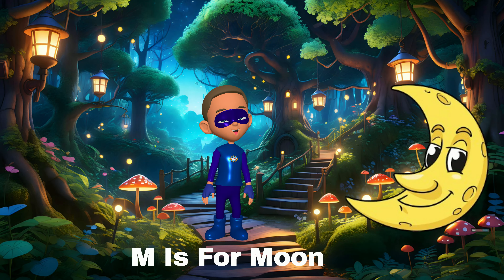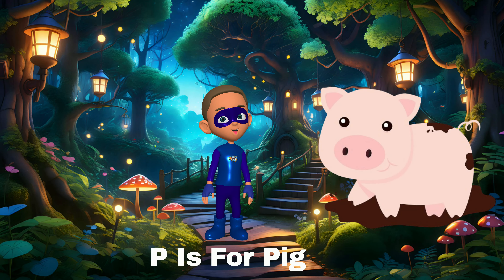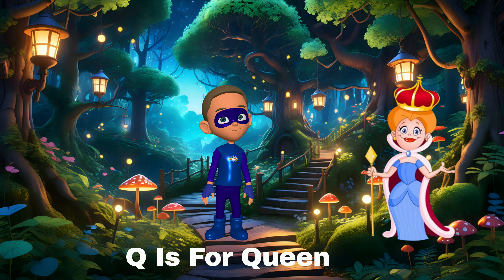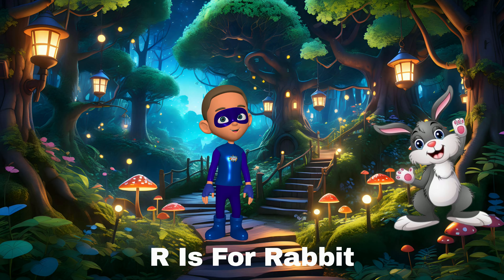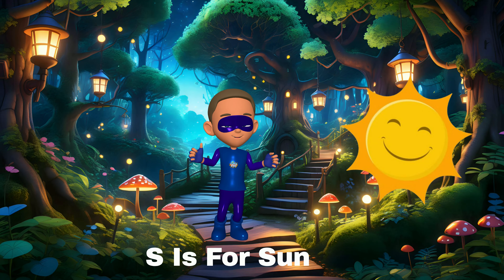N is for nest — birds build nests to keep eggs safe. O is for owl — owls hoot in the night. P is for pig — pigs love to roll in the mud. Q is for queen — a queen wears a crown.